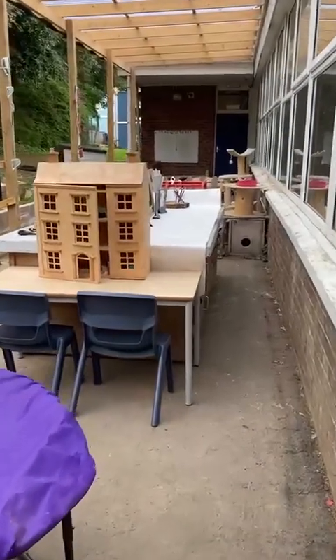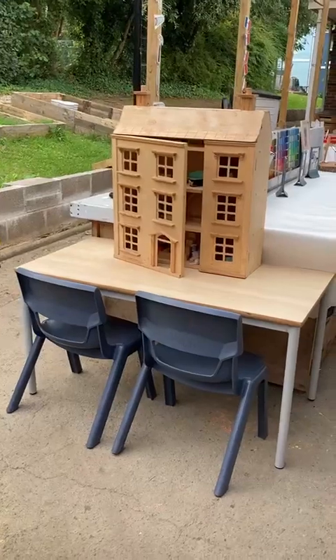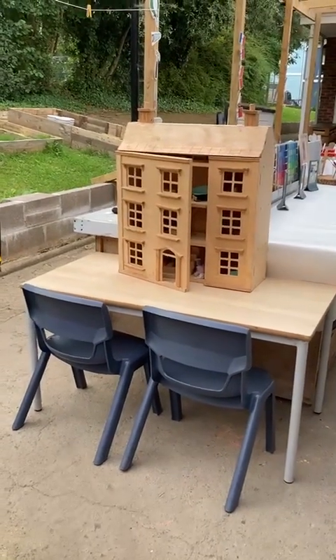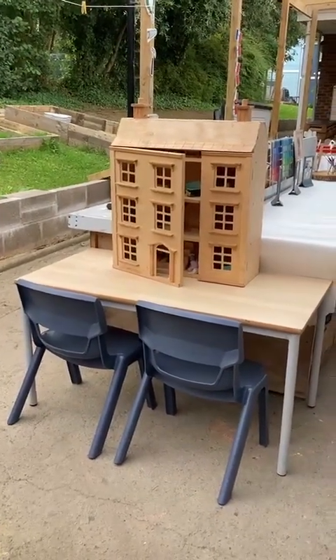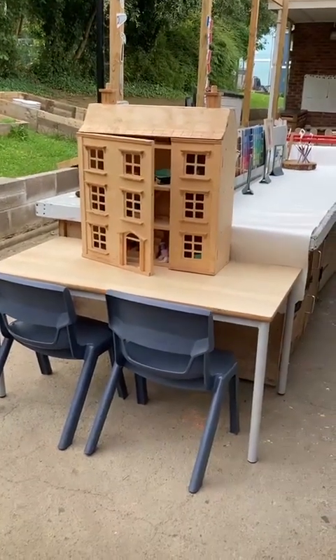Down here we have our bench. I've put the doll's house outside for now — we are going to make our little people. I make an individual little Jenga brick with each child, with a photograph of each child on it.